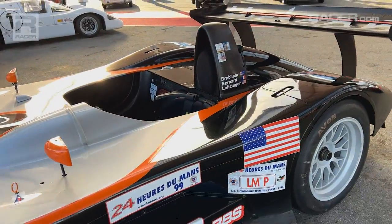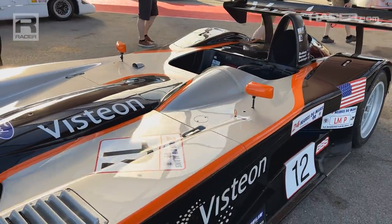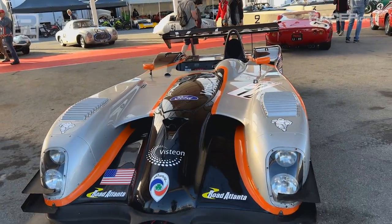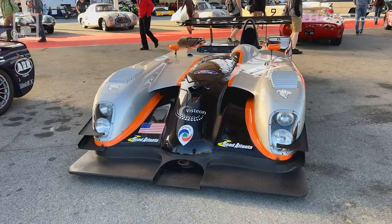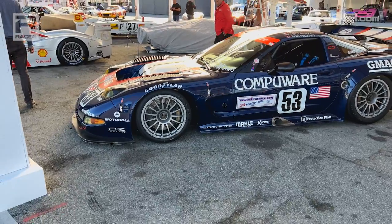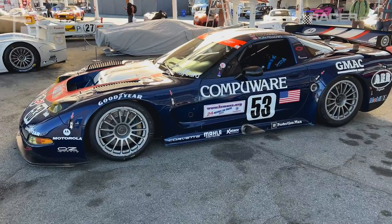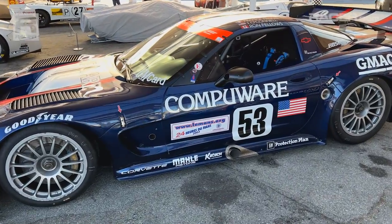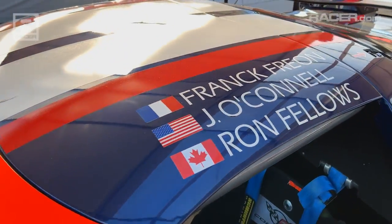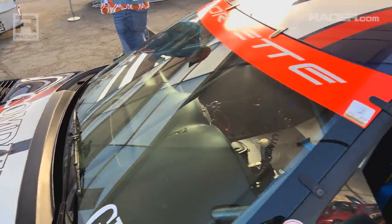Love this vehicle — absolute crowd favorite whenever it ran. Placed seventh at Le Mans, by the way, this car here. 1999 — red, white, and blue American Thunder right here. The 2003 Corvette C5R — placed 12th overall with this collection of knuckleheads behind the wheel. Just America under the hood right there.